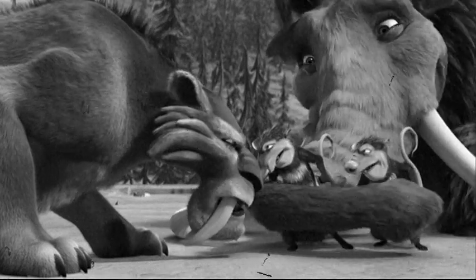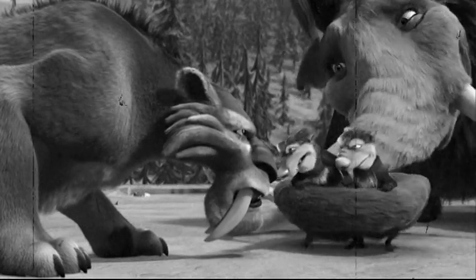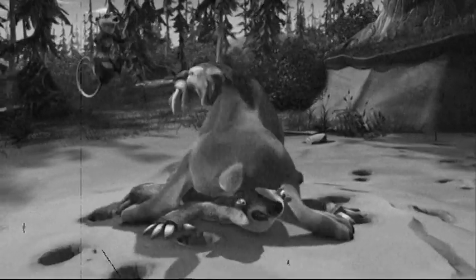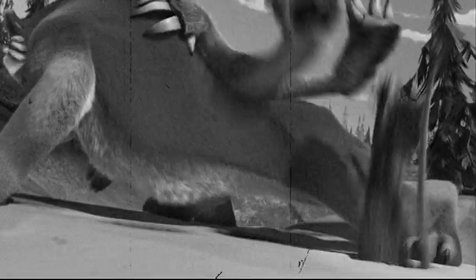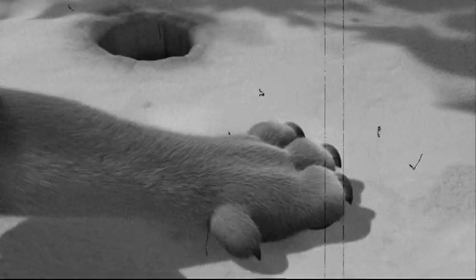The saber-toothed tiger was about the size of today's African lions, with a short tail similar to the modern bobcat. With its strong muscular shoulders and neck, it would mostly feed on slow-moving large prey, in which it would sink its large teeth into. But the occasional light snack, like a possum, was not out of the question.